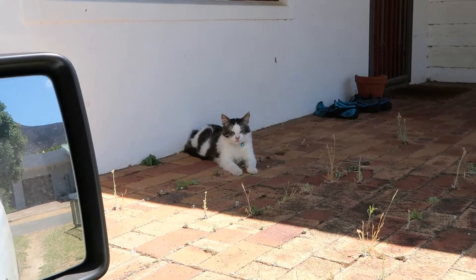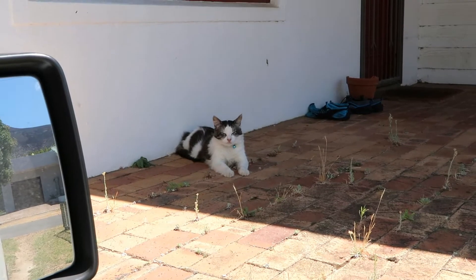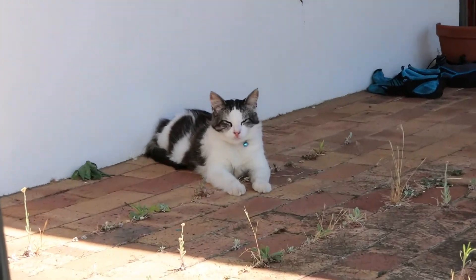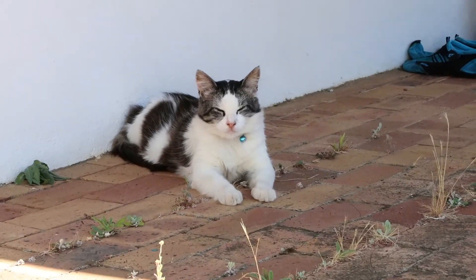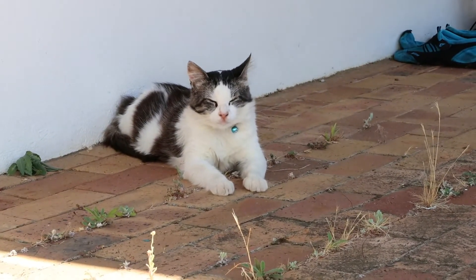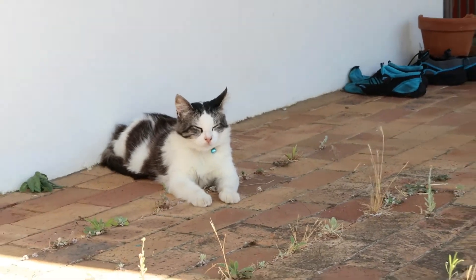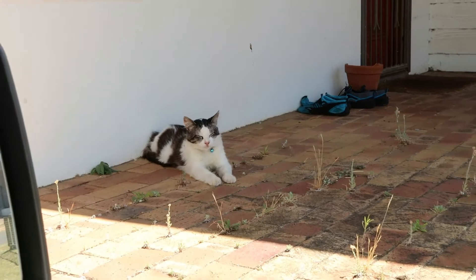This is what we come home to — super cuteness. Protecting the manor. So fierce! Look at that — vicious. Those rabid teeth and claws. It's really the protector of the homestead. Like a lion! Watch out intruders.